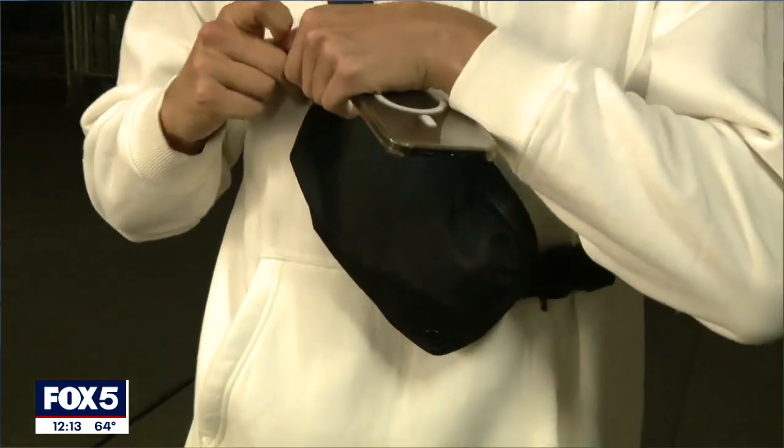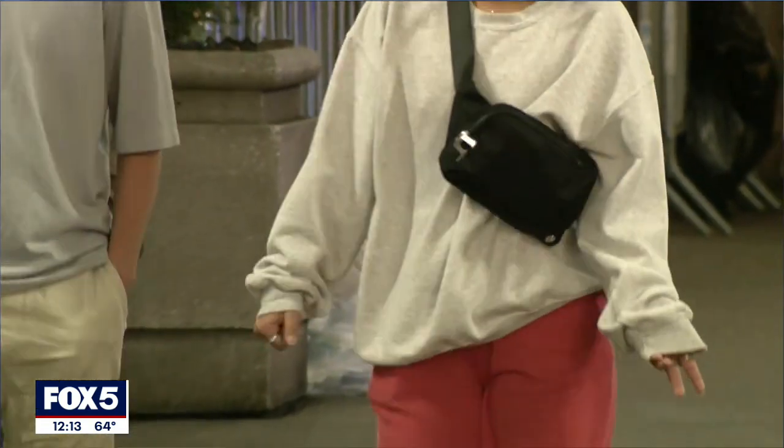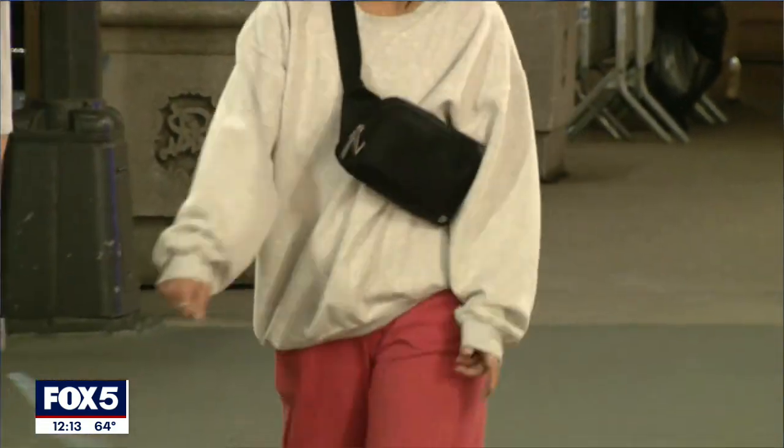You can wear it so many different ways. You can do a crossbody if you want. I have one that I actually love slinging over my shoulder, so it's pretty much a fanny pack in size, but it also doubles as that and then triples again for actually putting it on your waist. And while you might have thought it would only have had a short stint this time around, that certainly proved untrue.